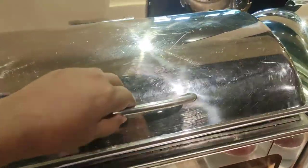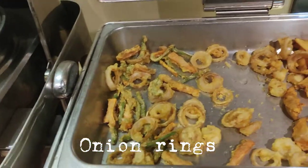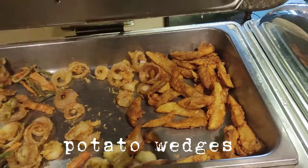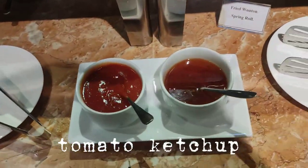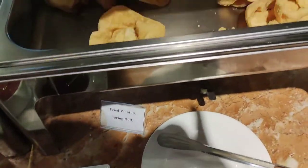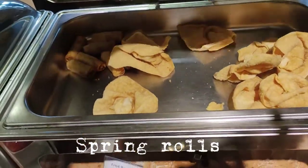There is onion rings, vegetable fries. That's a ketchup and a sweetly sauce. Then you taste on top, and it's a spring roll.